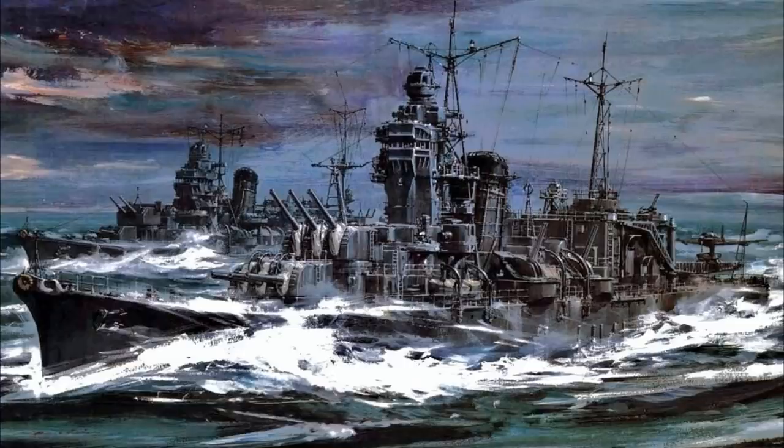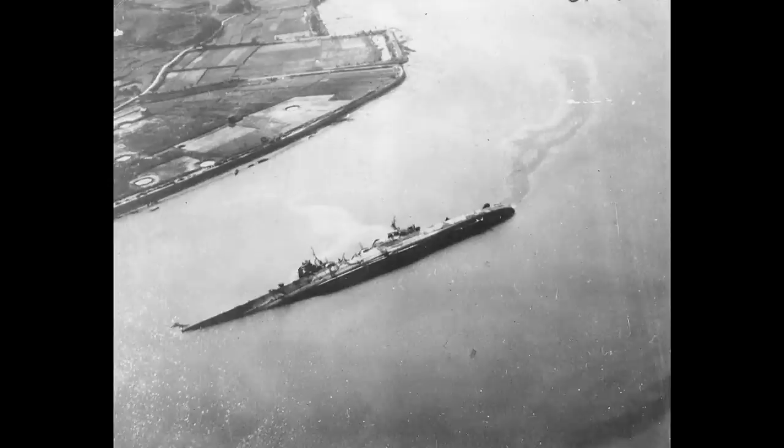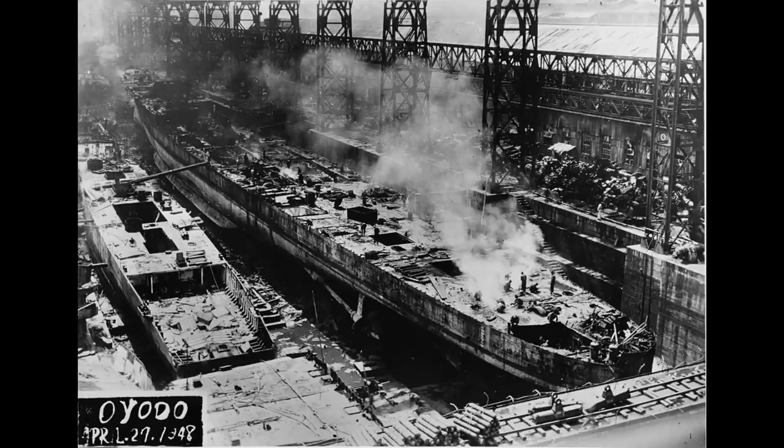Task Force 58 would launch a strike in March 1945 that hit the ship three times, and she was beached to prevent her sinking before being sent for repairs. But in July 1945 Task Force 38 would launch a massive strike to destroy any and all remaining units of the Japanese Navy. After several days of continuous attacks, in which she was hit by five more bombs and numerous near misses, she capsized and sank. The wreck would be salvaged in 1947 and scrapped in 1948.